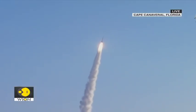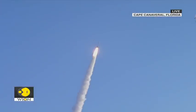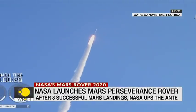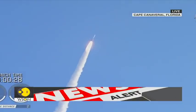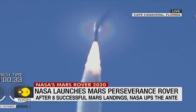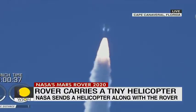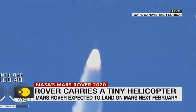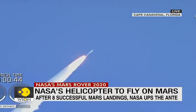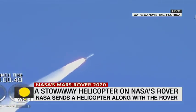Atlas V has gone to closed-loop control. Coming up on 30 seconds into flight, the RD-180 is throttling down as expected — engine response looks good. Mach 1 — Atlas 5 is now supersonic. Passing 45 seconds into flight, the vehicle is now passing through max Q, maximum dynamic pressure.